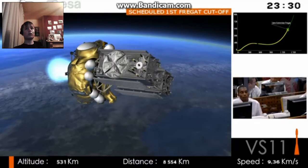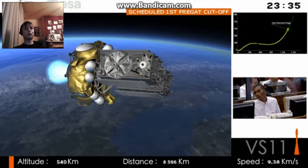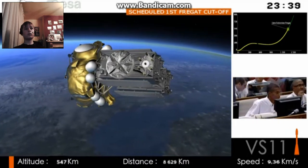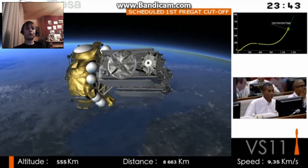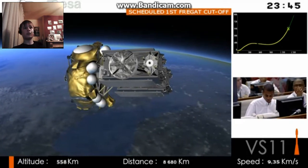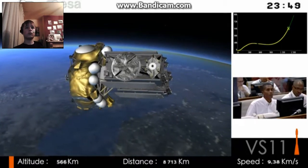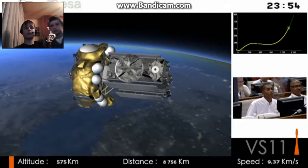Let's turn our attention to this superb upper stage, Fregat. It was originally designed by the Russians as an interplanetary probe, and it was then adapted to fly on Soyuz. Because it can switch its engine on and off up to 20 times, it could take its passengers virtually anywhere they need to go, which makes Soyuz ideal for launching constellations.